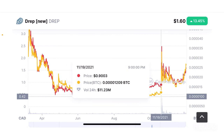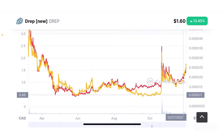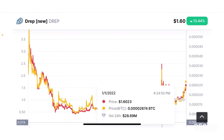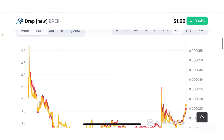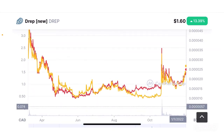It moved sideways and retested the 1,100-1,200 satoshi mark before shooting up in mid-November to close to 3,500 satoshis per token, then crashing down to 1,500 and going back up to 2,500 satoshis. This is a really good opportunity to buy in both Bitcoin and dollar comparative. If you want to wait, this token could reverse to less than 2,000 satoshis per token. But this is not financial advice — please do your own research before putting money on this token.